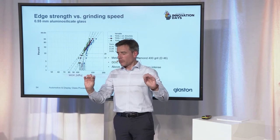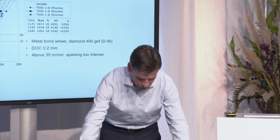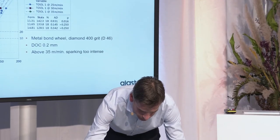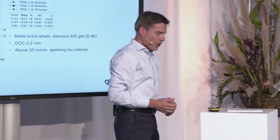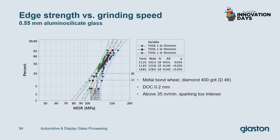You might ask, what is actually the quality of the edge just ground? Well, what is edge quality? At Glaston, we define edge quality in two ways — it's a combination of two things. One is edge strength: you want a strong edge so that the glass doesn't break in subsequent processing or when assembled into the car. And then you want a nice appearance of the edge according to the quality specifications that the OEM customer requires.